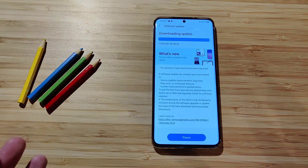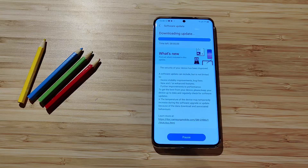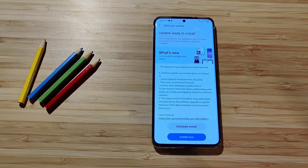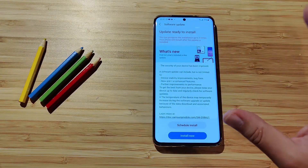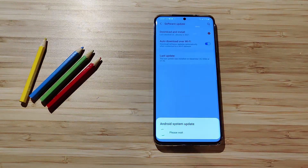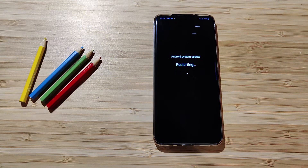We know right now that the security of the device has been improved, so most probably we are already getting the January security patches, along with some stability improvements. We don't really know what specific things Samsung has done, so I'm going to tap Install Now, and once I'm on the new system I'll be doing some checks together with you.